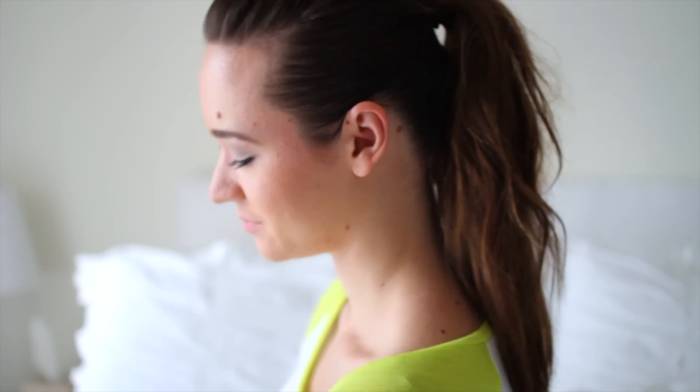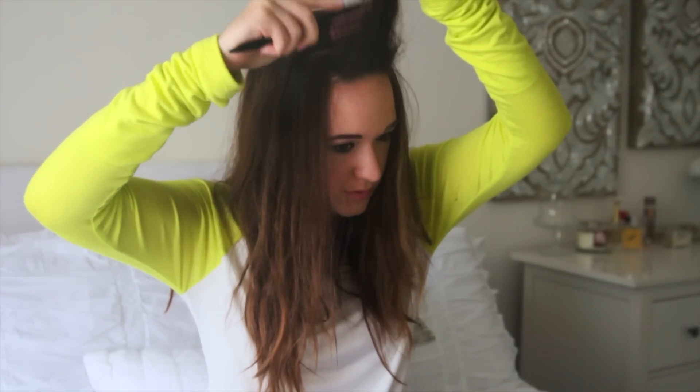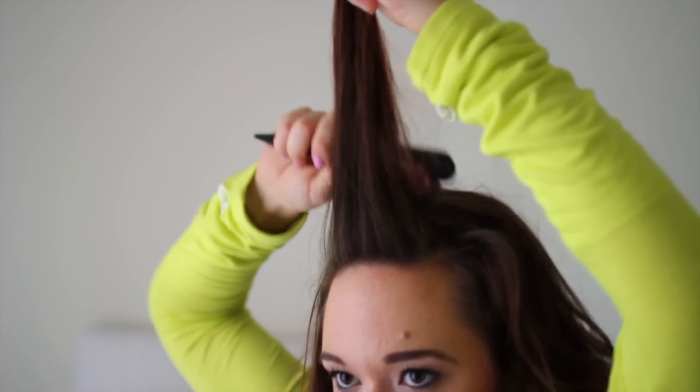The second hairstyle is this big messy teased ponytail with a pouf on top. I did this a lot for cheerleading practice. First what we want to do is take our dry shampoo again because it helps volumize your hair. Even if you don't need it for the oils, I highly recommend it just for some volume. Then I'm going to be taking my bangs up and teasing the back of them.